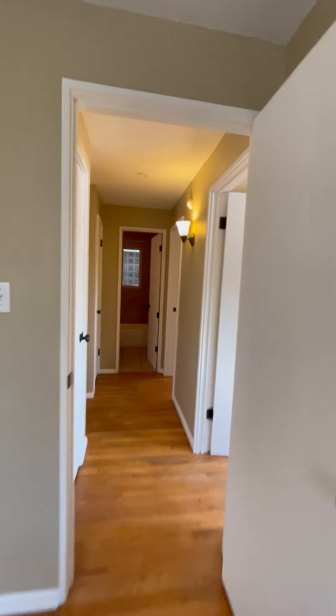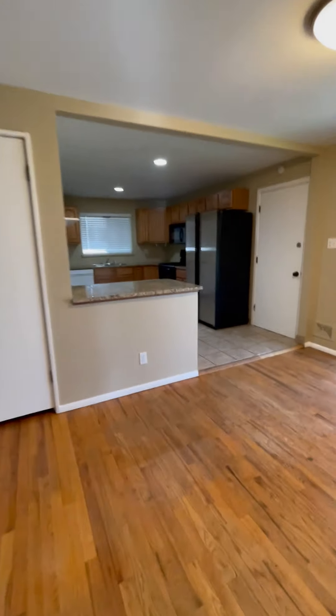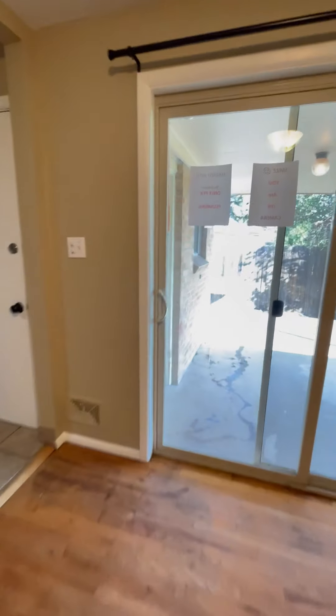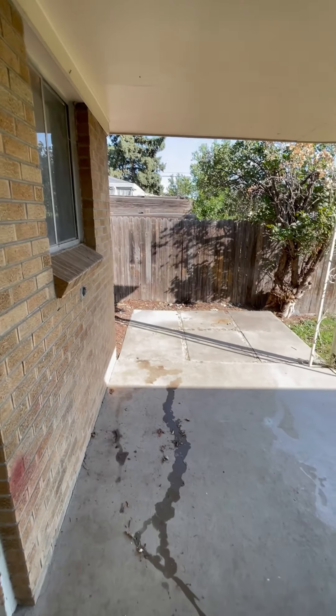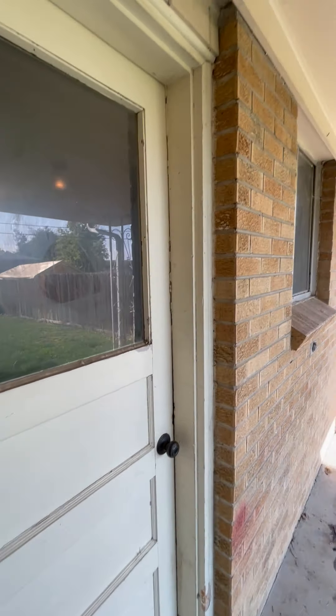So to recap: three bedrooms, one bath, one-car garage. Let's head outside. There's another lovely covered patio, and that door also leads to the garage.